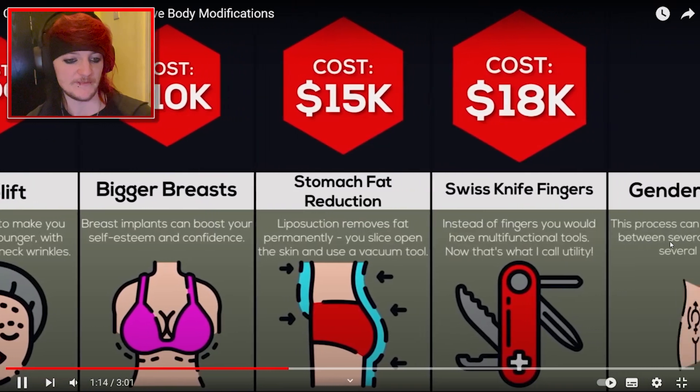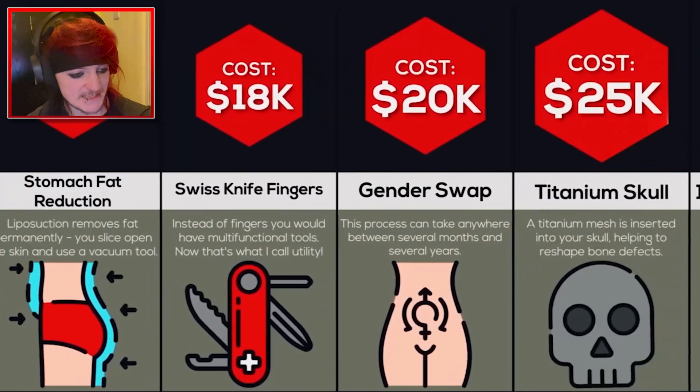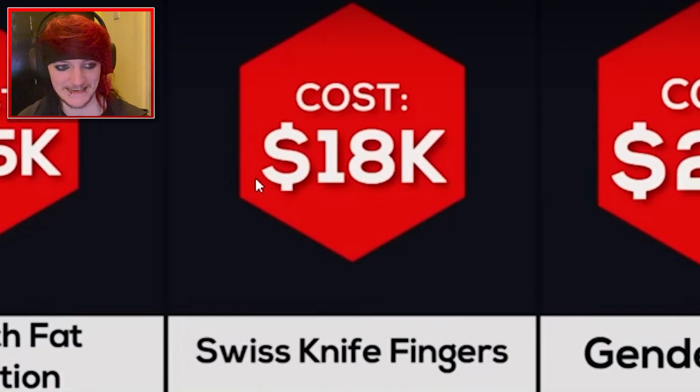Stomach fat reduction, $15,000. Are you joking? That's sad, but I guess it makes sense for some people. Swiss knife fingers? Instead of fingers you would have multifunctional tools. Are you joking? Can you imagine me pulling out the screwdriver by mistake? And no one wants that — well, I'm sure some people do. Someone's paid $18,000 for that, clearly.